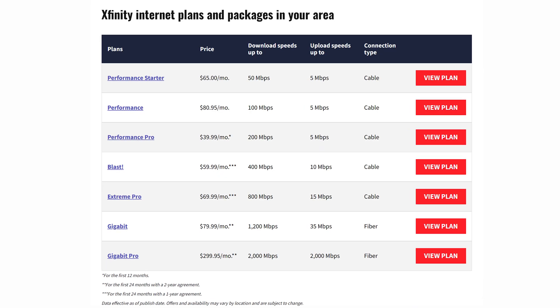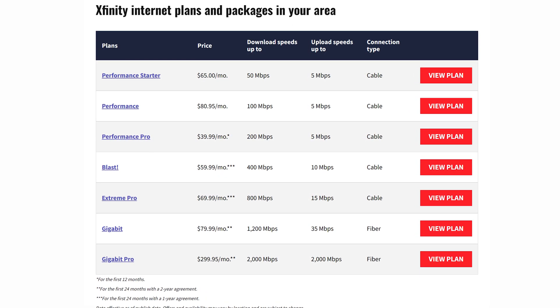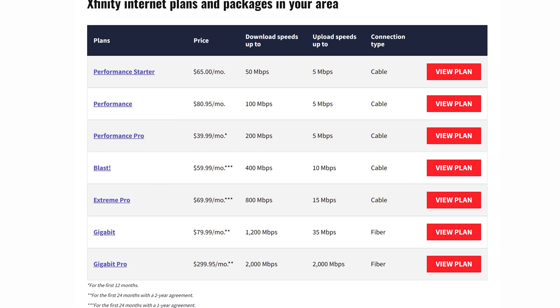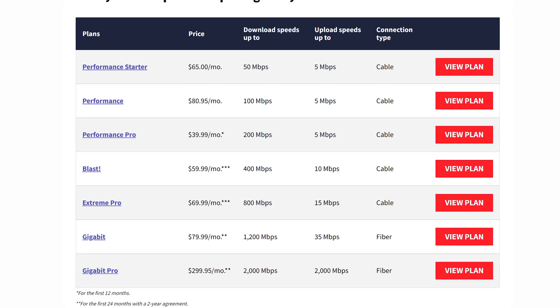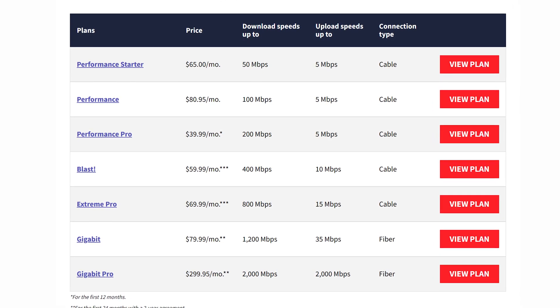Now before I get into it, one really important thing to remember is that your WiFi or internet connection speed is always limited by the speed you're paying for from your internet service provider or ISP. In other words, if the speed you're paying for is 200 meg download and 10 meg upload, you'll never see speeds much higher than that when you run speed tests. So no matter what kind of router or signal booster you buy, it's not going to change this.